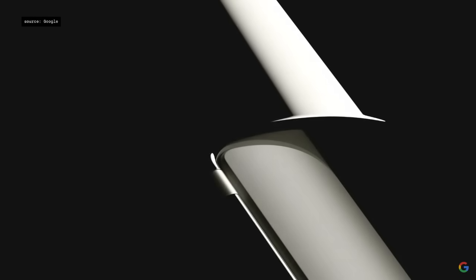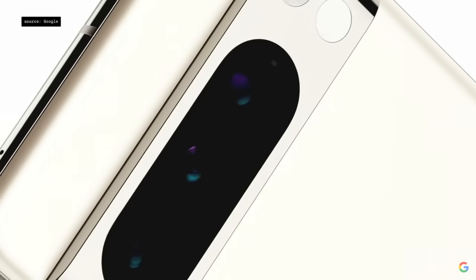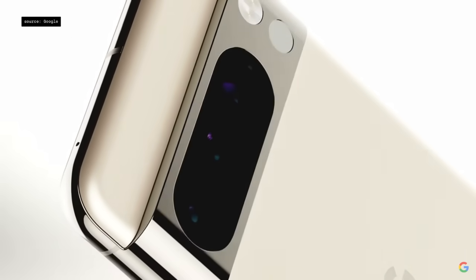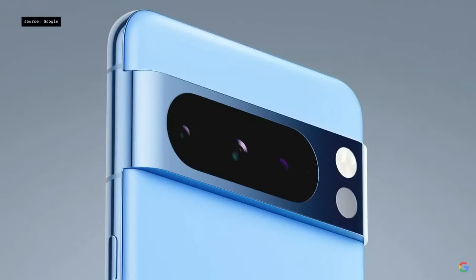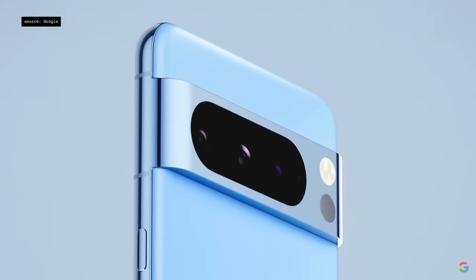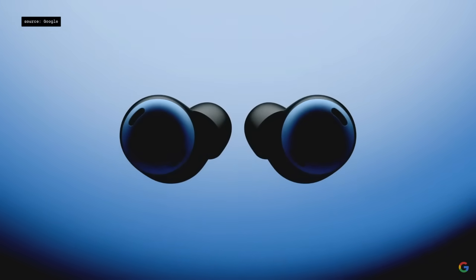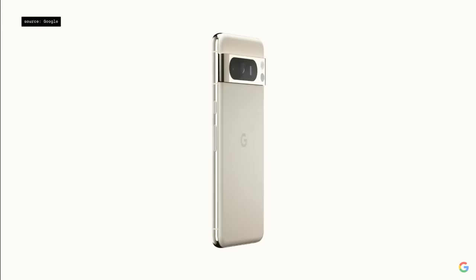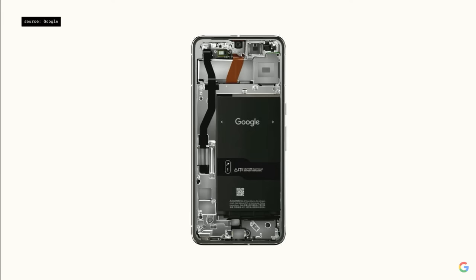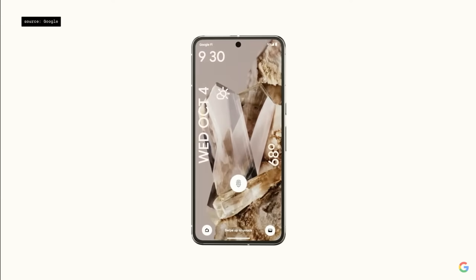Pixel 8 Pro introduces new, considered design elements into the portfolio. We're using a soft, silky matte glass finish to contrast with the high-polish camera bar. Our new Bay Blue color is both energetic and hopeful. We're updating Pixel Buds Pro with new colors including Bay Blue and Porcelain. We're also working to make Pixel phones easier to repair — we've partnered with iFixit to offer parts, tools, and repair guides directly to DIYers.